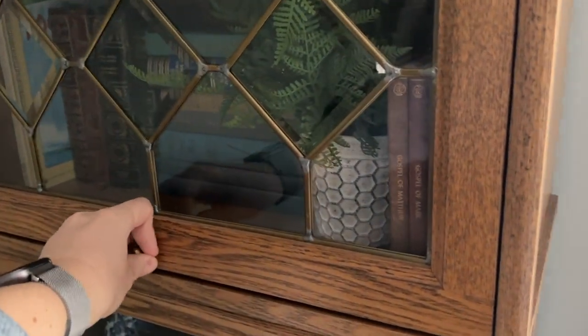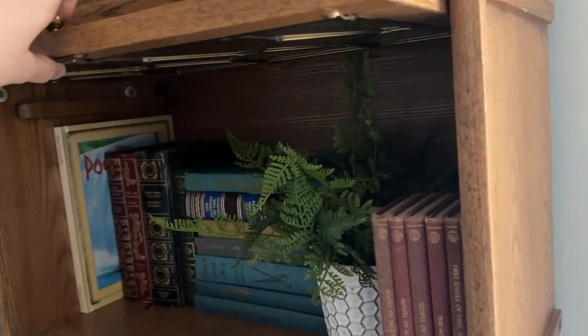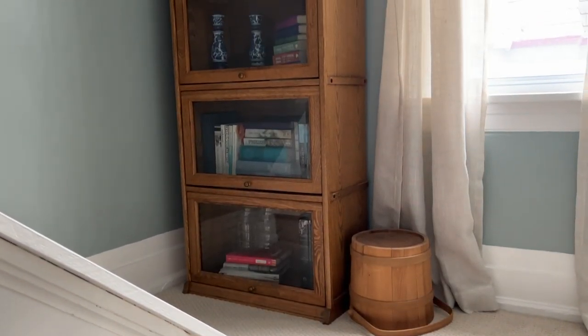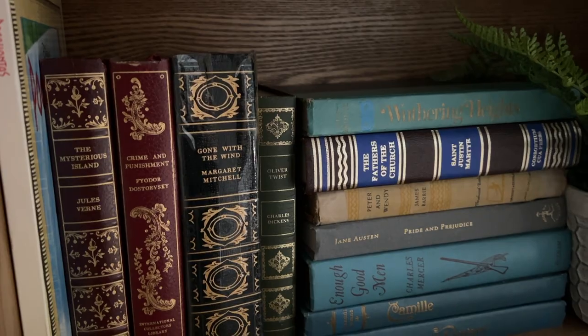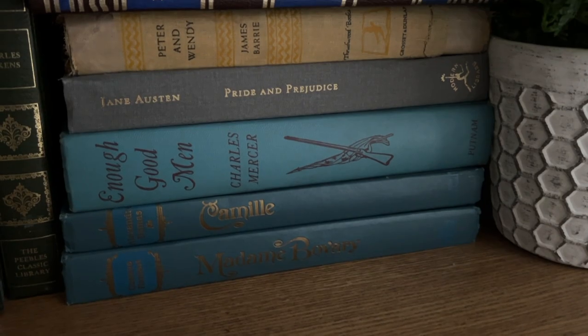It sits in the stairwell going up to our second floor, and I love these garage window-style doors that just slide up. We have some of our favorite books in here — it's a beautiful showpiece and I absolutely love the life that it gives to this space. It's a great addition to our house.